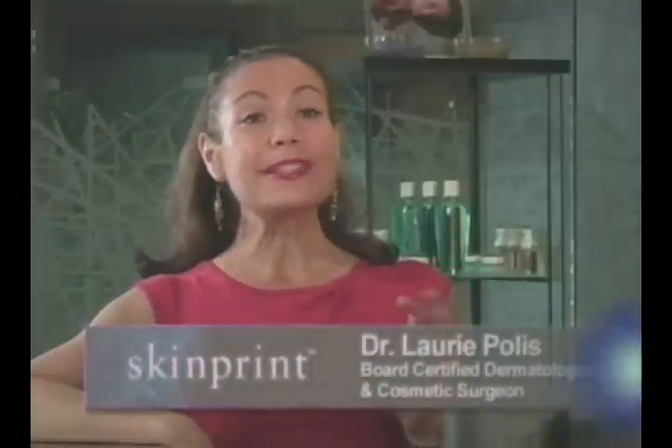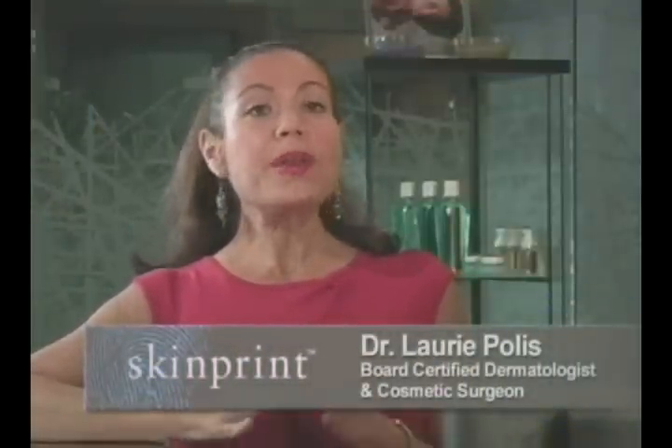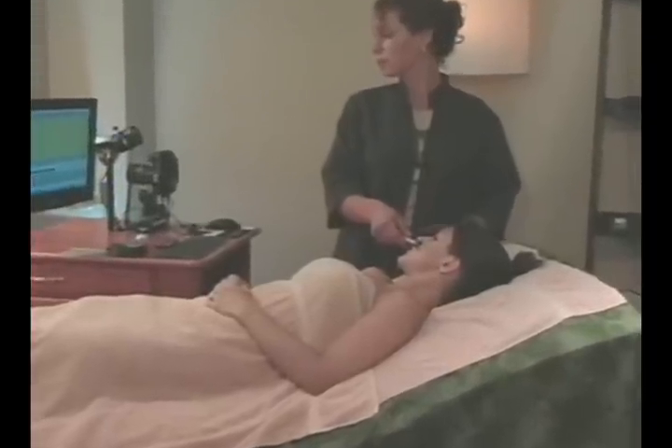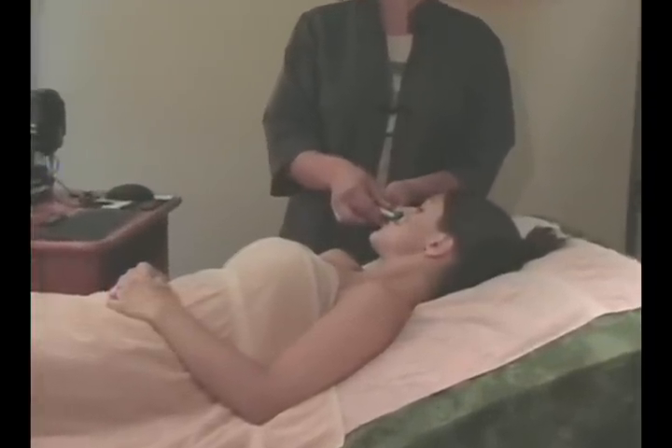SkinPrint has been such an exciting innovation. No one before has used modern technology, which is of course seductive and exciting from a marketing point of view, but the exciting thing as a doctor is that there's real science to it. A patient's skin is assessed in the exact state that it is now, and specific products truly, truly customized to that patient's skin at that time in their life can be formulated. There's nothing more individual.